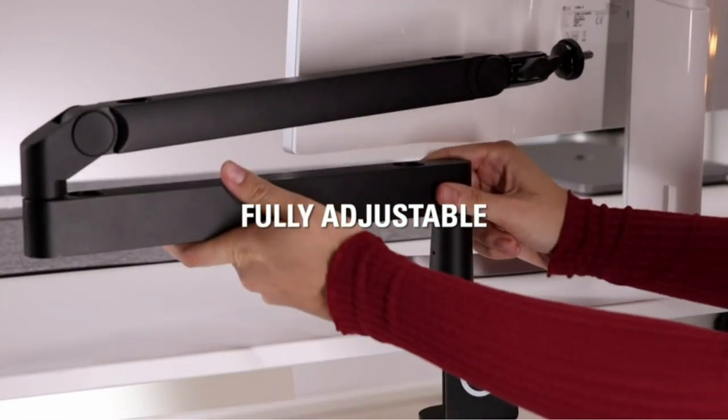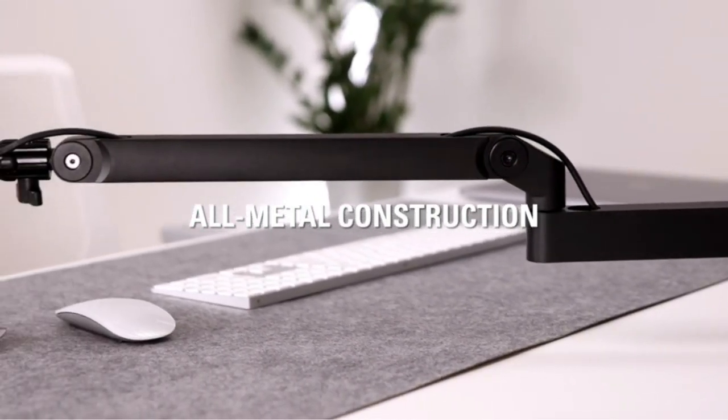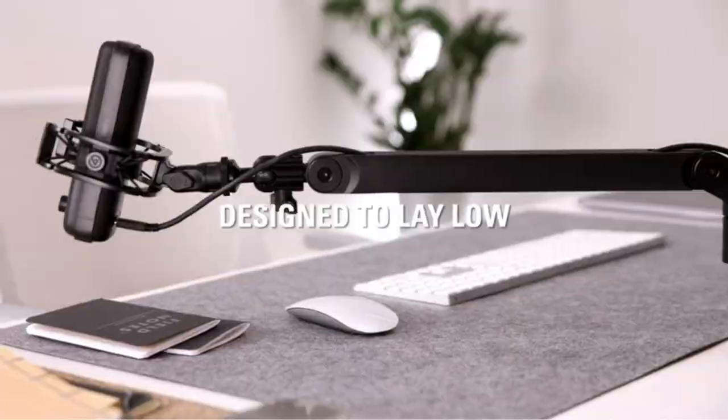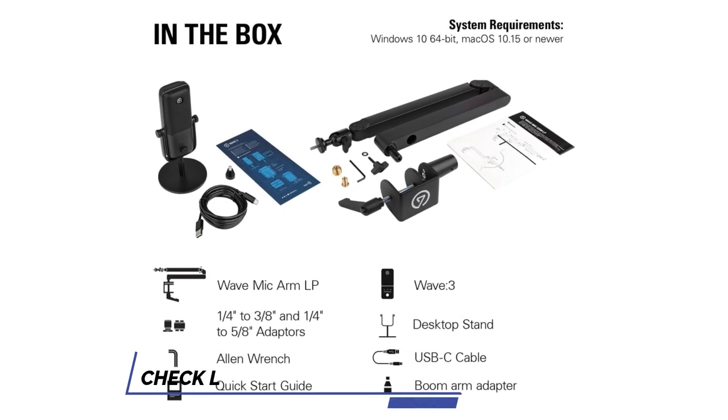The bracket's horizontal reach is 740 mm (29.1 inches), allowing it to cover large tables, and the bracket's vertical rotation and elbow rotation provide full 360-degree coverage.